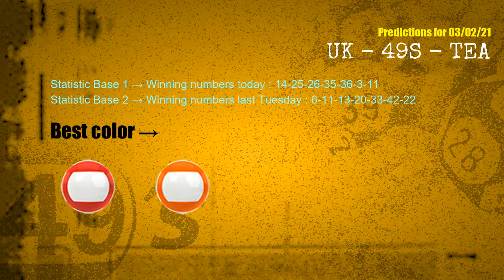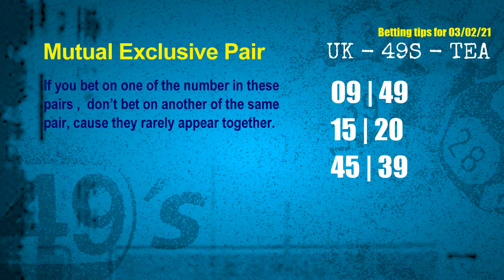According to the statistics above, with winning numbers today 14, 25, 26, 35, 36, 03, 11 and winning numbers last Tuesday 06, 11, 13, 20, 33, 42, 22 — the frequent following colors are red and orange. Now we have some following colors. Here are some tips for you to increase hit odds, such as mutual exclusive pairs.